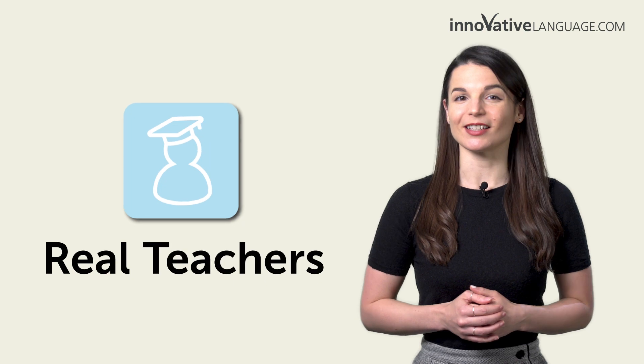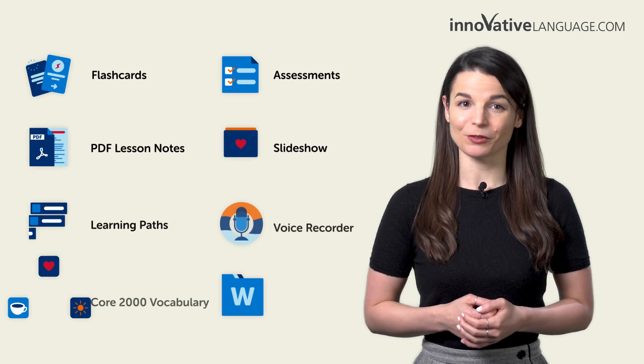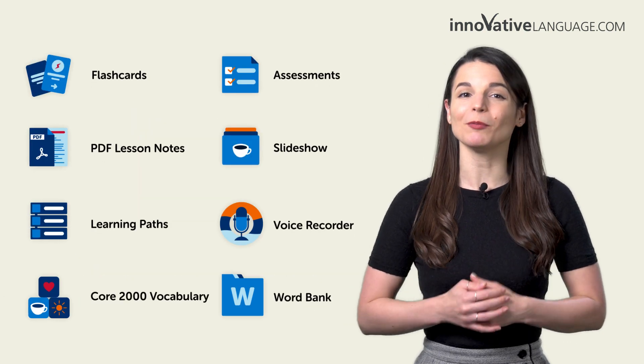The best part? You can print these out as many times as you want for extra practice. Remember, with our learning program, you learn the language fast with real lessons by real teachers and over a dozen study tools. And these worksheets are a free bonus for members.